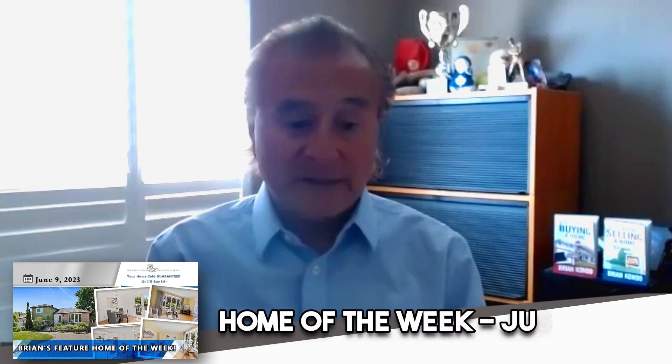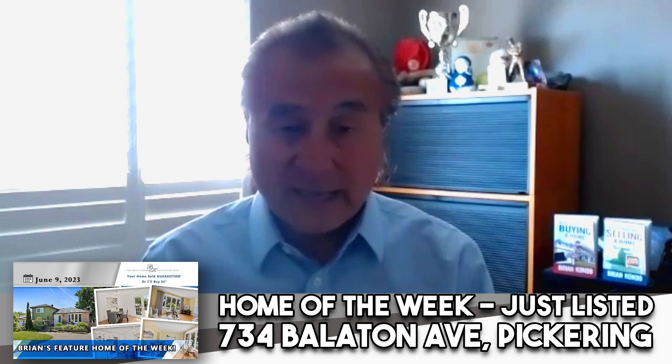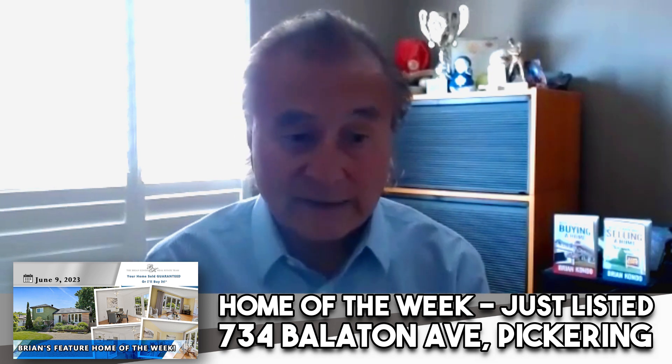Hi everybody, this is Brian again from the Brian Kondo team at RE/MAX. I am the team leader of the Brian Kondo team at RE/MAX and today I am going to be talking about a new listing we have.